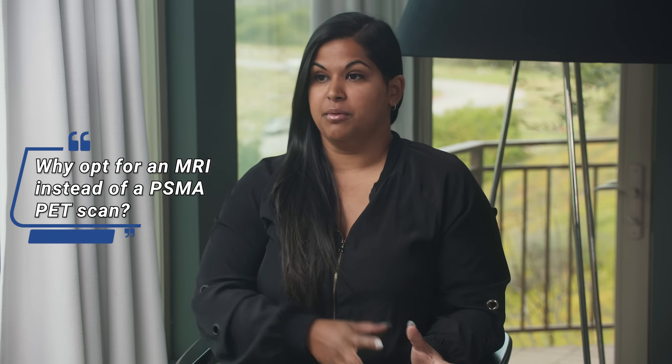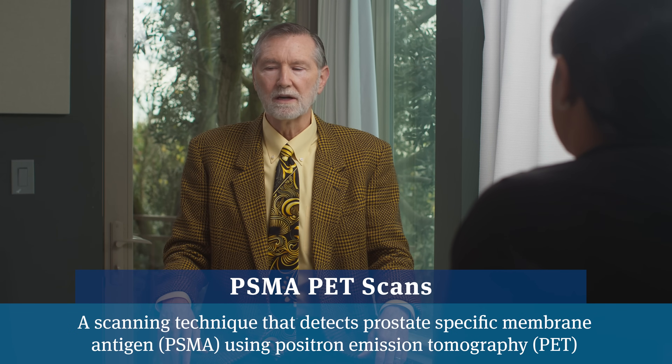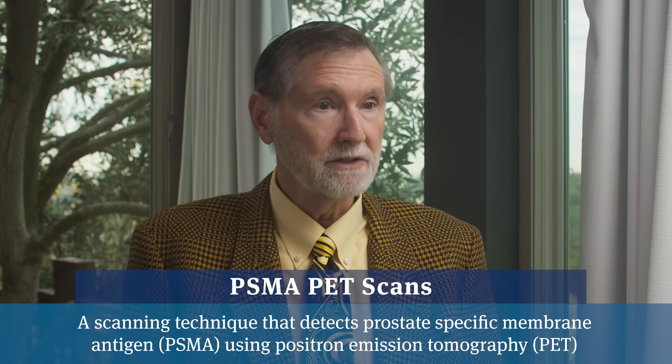A common question is: why not do PSMA PET scans first instead of MRIs? There's a little radiation in a PSMA PET scan, while MRIs have no radiation at all. MRIs are also far less expensive — studies are bringing costs down to $500 with no contrast, while a PET scan retails at $5,000 to $7,000. There's also much more experience with prostate MRIs, used now for eight or nine years with increasing frequency. PSMA PET scans are a useful backup to double-check things.